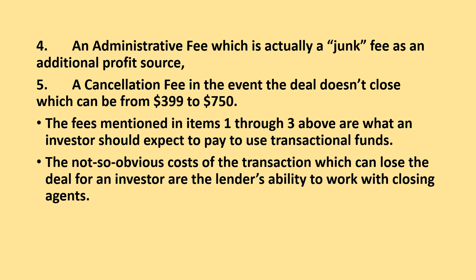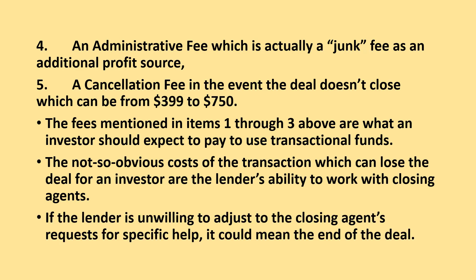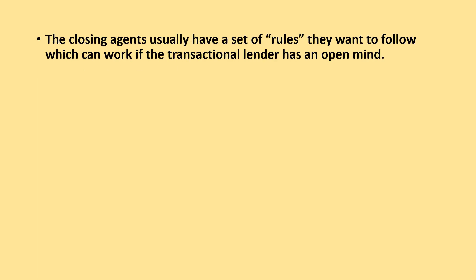The not-so-obvious costs to the transaction, which can lose the deal for an investor, are the lender's ability to work with closing agents. If the lender is unwilling to adjust to the closing agent's requests for specific help, it could mean the end of the deal. Closing agents usually have a set of rules they want to follow, which can work if the transactional lender has an open mind.